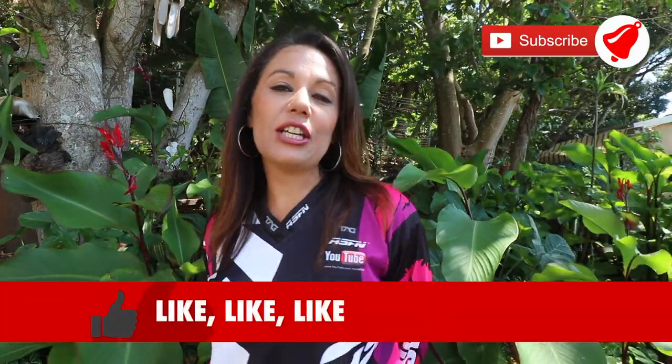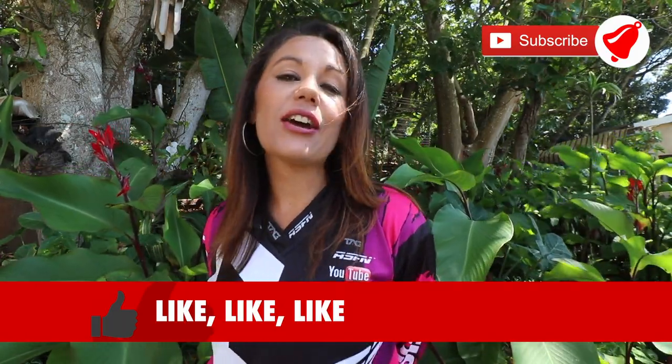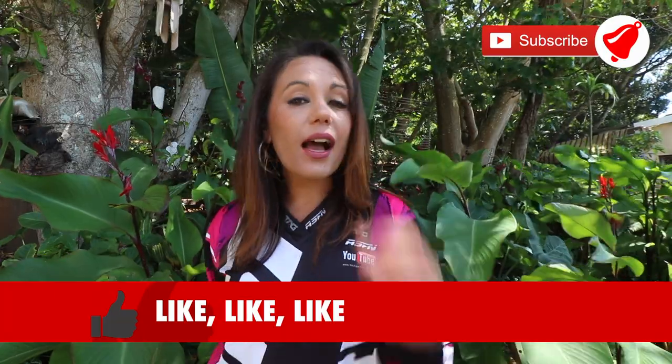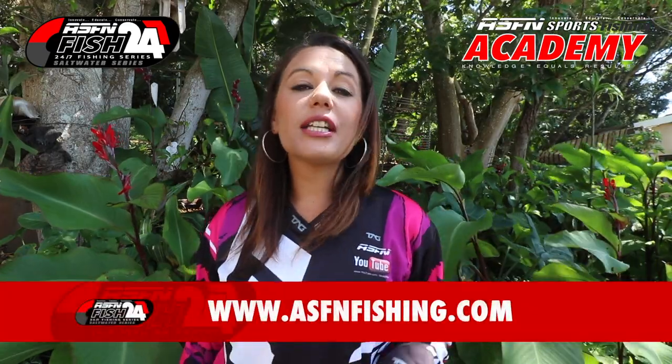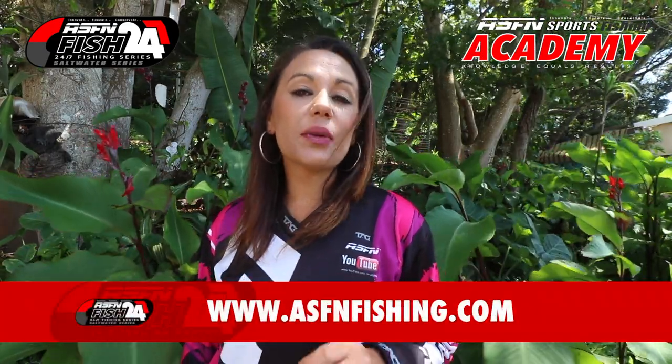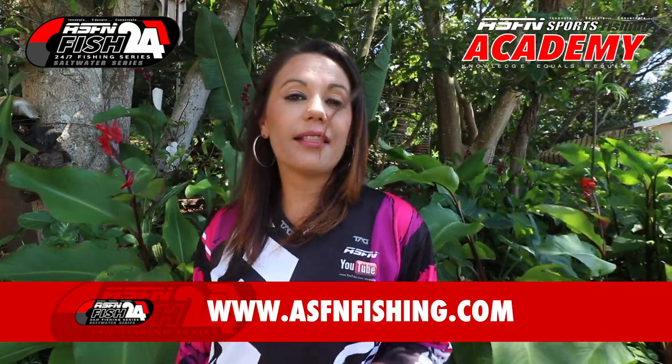Hi there and welcome to this week's ASFN News Flash. We thank you for subscribing to the channel. If you haven't yet, please do so and remember to hit that little bell icon if you would like notifications of when we upload new content. Also remember that you can now join the ASFN Fish 24-7 where your next cast can win you monthly prizes.